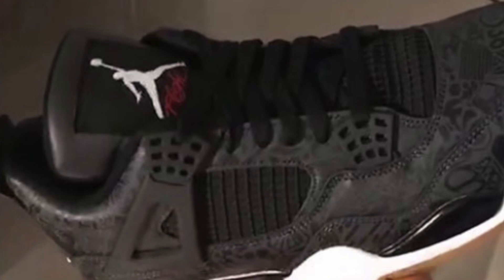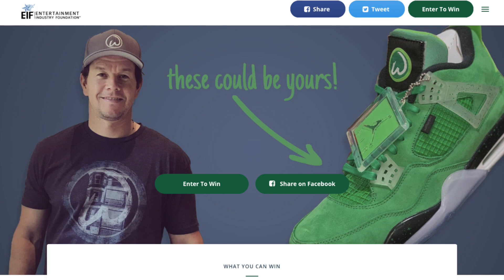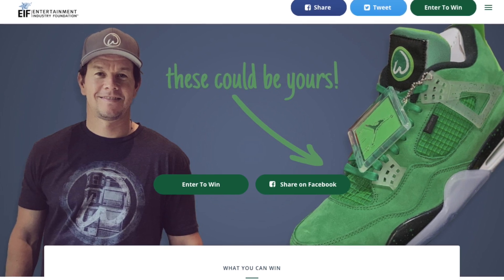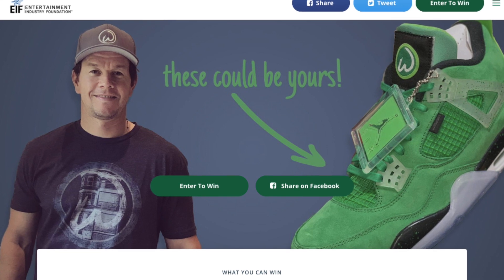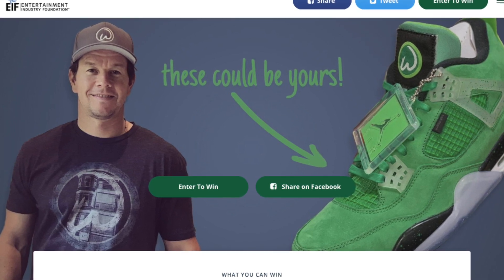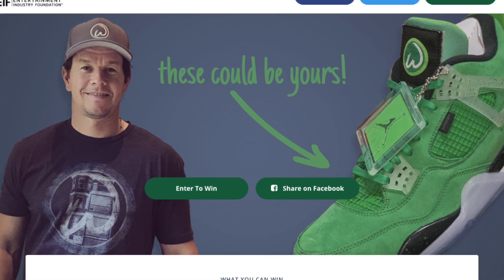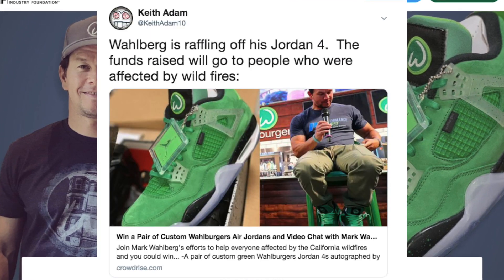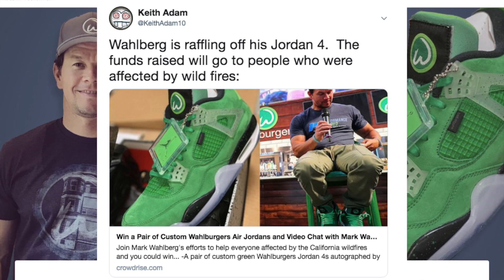Mark Wahlberg is raffling off his signed pair of Jordan 4s for only $10 per ticket. I completely understand you're saying you have no chance at all here — which, honestly, you don't. But I still wanted to mention this because the funds are going to wildfire victims. For that reason, I'd say feel free to check it out — you don't have to sign up or anything, but just give it a look.